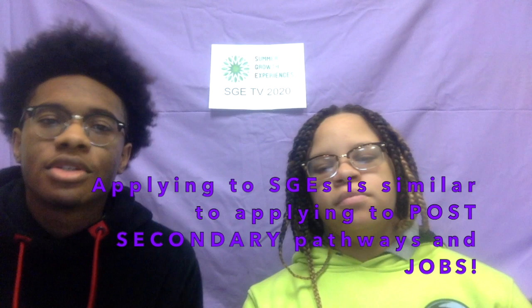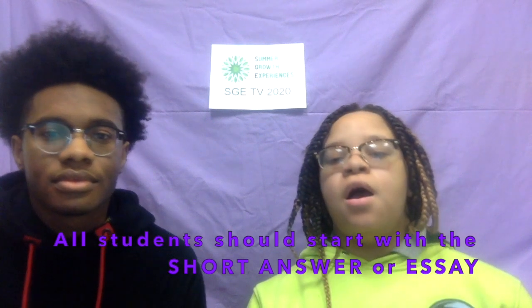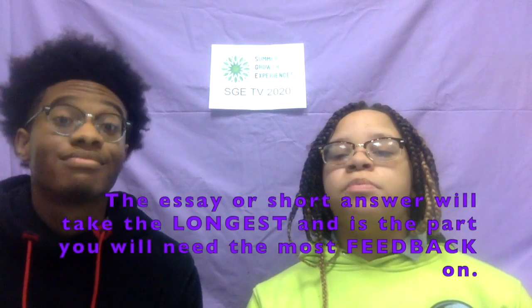These applications are long and complicated. Sometimes I feel so overwhelmed I don't even know where to start. That's understandable. Applying to SGE is a lot of work and the process can be very confusing. Applying for SGEs is very similar to applying to post-secondary pathways and jobs — you are developing skills you will need in college and your career. We recommend that all students start with the short answer essay. The essay is going to take the longest and it is the part you will need the most feedback on. Please start on an essay question first.